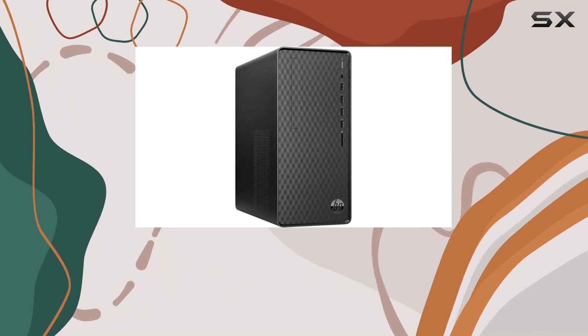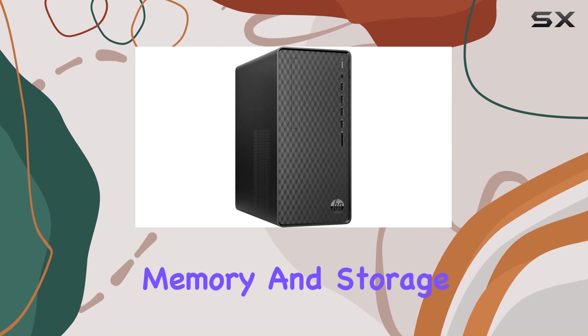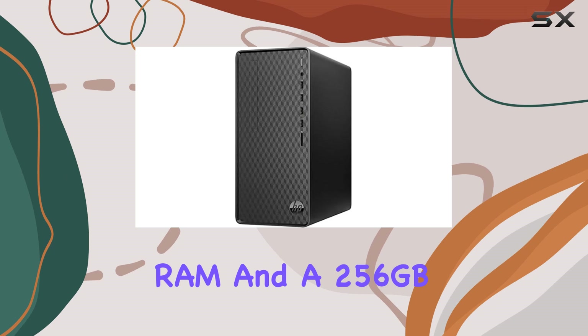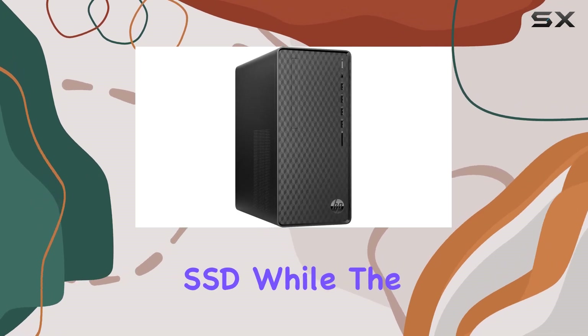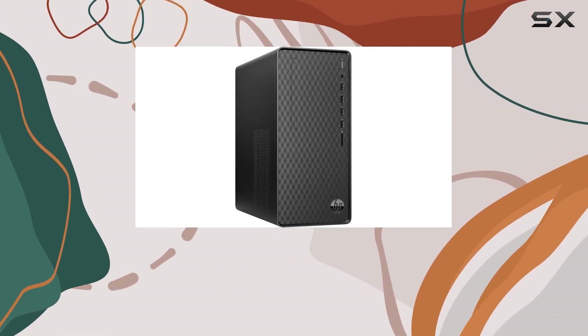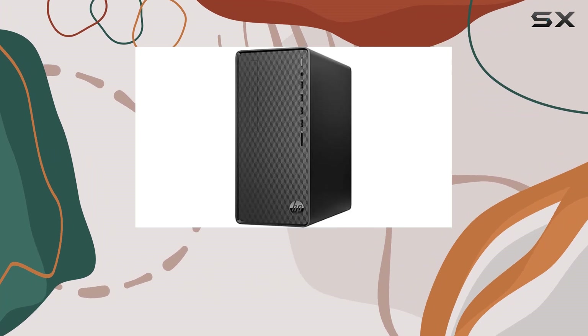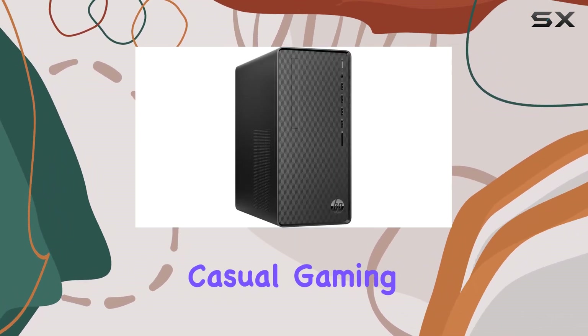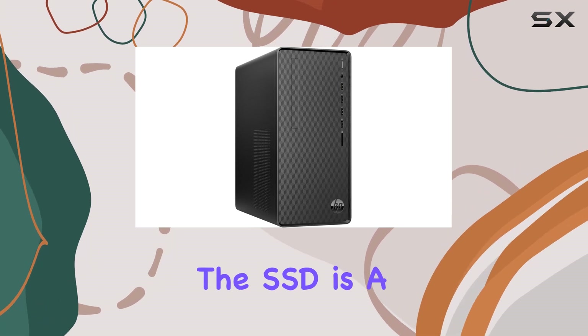When it comes to memory and storage, this HP desktop is equipped with eight gigabytes of RAM and a 256 gigabyte SSD. While the RAM capacity might seem just adequate for heavy tasks, it's important to consider the balance of price and performance, especially for casual gaming and everyday productivity.